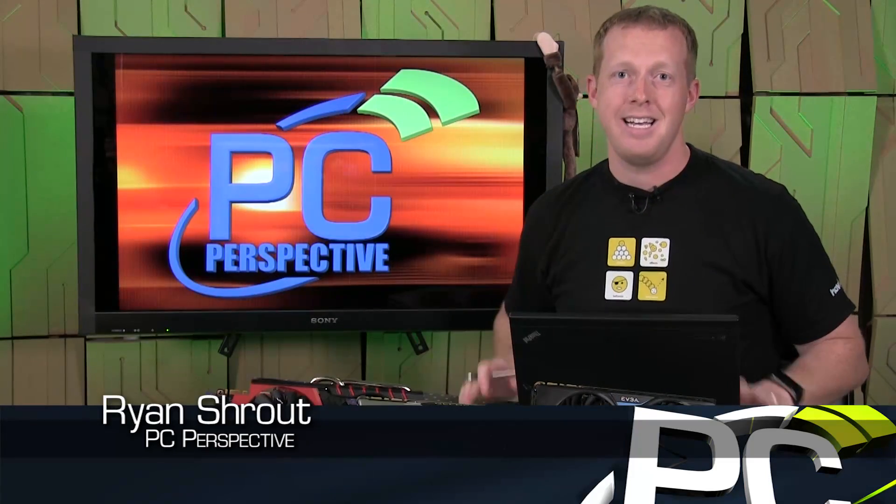Hey, everybody. Welcome to PC Perspective. It's time to talk about Maxwell. NVIDIA is launching two new graphics cards today, the GTX 980 and the GTX 970.